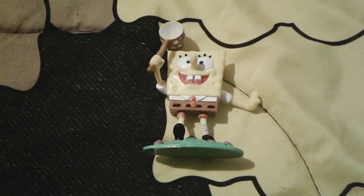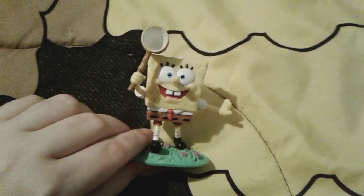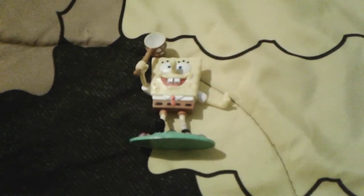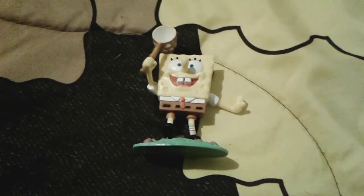Hey you guys, this is me, SpongeBob number one fan 2003, and as you can see I'm here with this super adorable little SpongeBob minifigure. I actually just got him a few days ago and he is honestly so adorable. I really love this little figure — I think he's very cute and very well detailed.